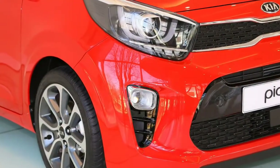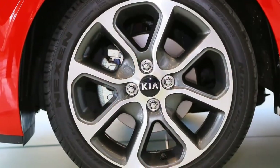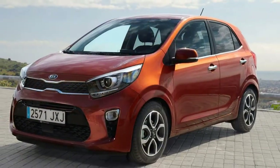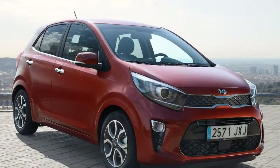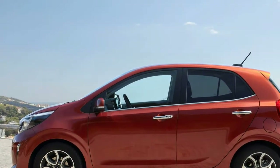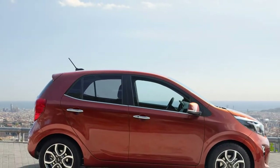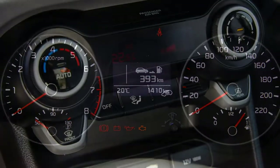Since going on sale this year, the outgoing Kia Picanto found more than 1.4 million homes during its life cycle, with in excess of 300,000 of those in Europe. Kia's smallest model is very important — it's the fourth best-selling model in the UK range. The new one aims to carry on that success, following Kia's philosophy of great ownership with a combination of sporty styling, a generous equipment tally, and practicality.